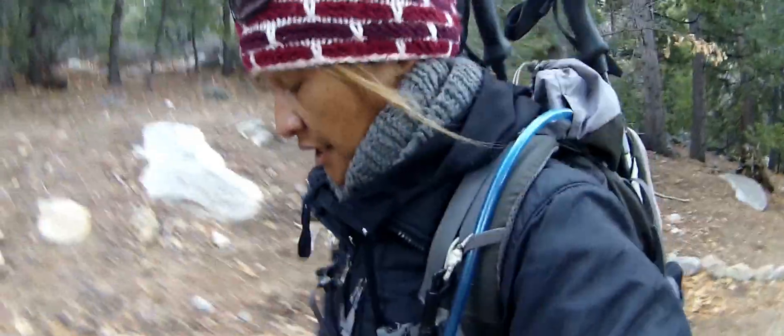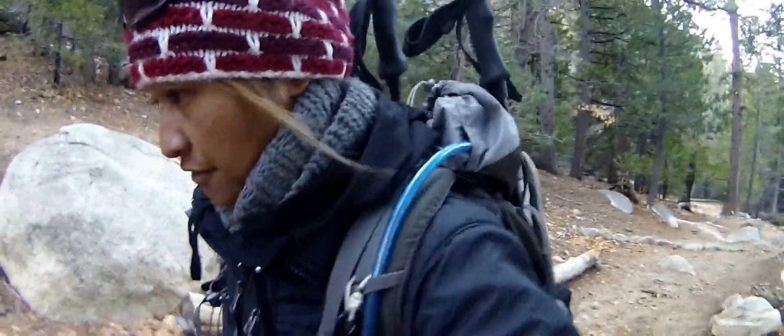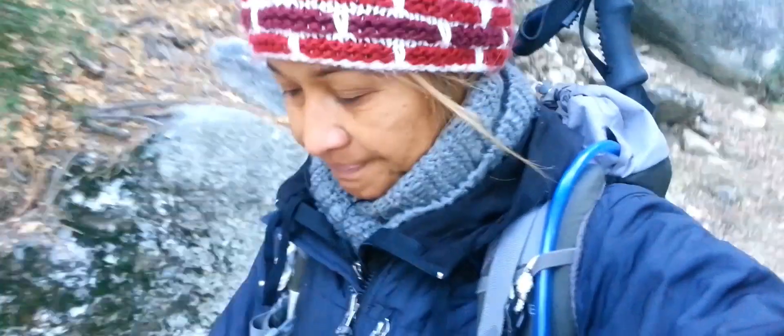I'm back on the trail today, just doing a day hike. The temperature right now is about 36 degrees — it's gorgeous, it's nice. I love doing trail walks when it's nice cool weather. Thanks for tagging along with me.